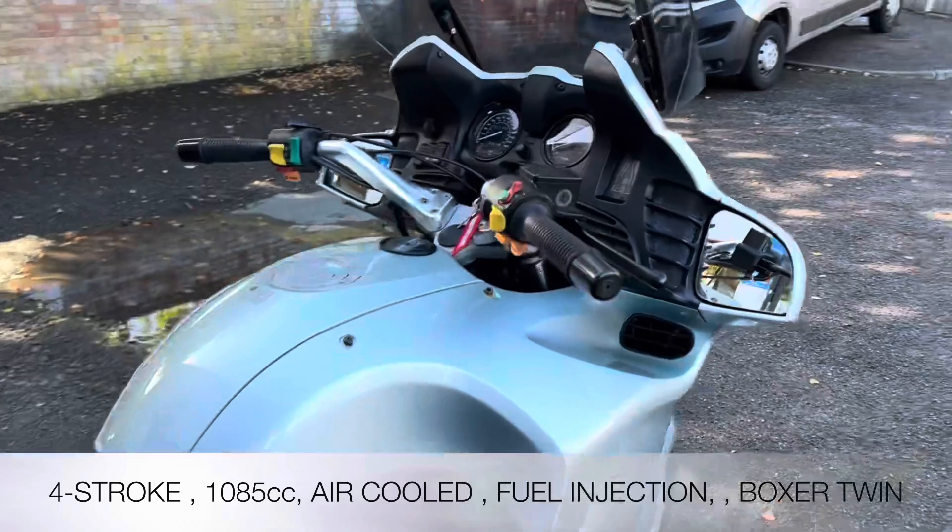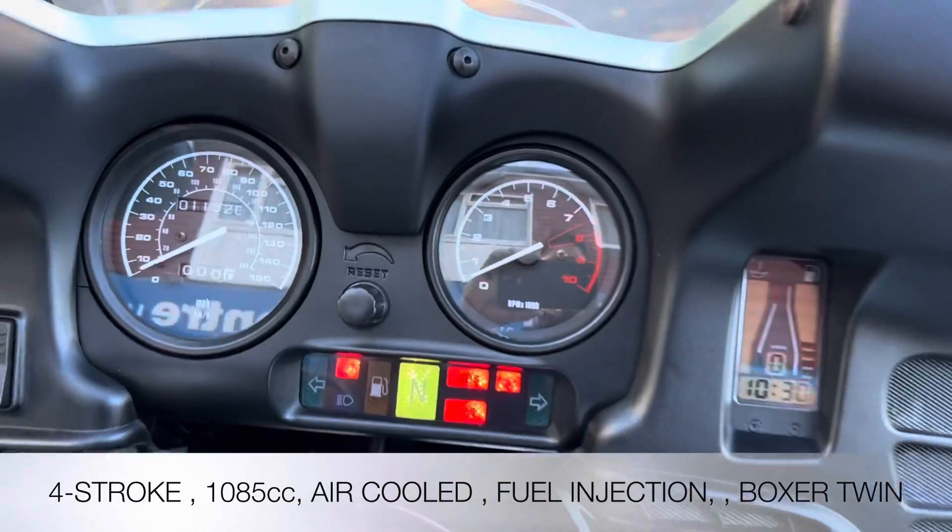The BMW is a four-stroke fuel injection, air-cooled — it's the BMW boxer engine. Let's fire it up.